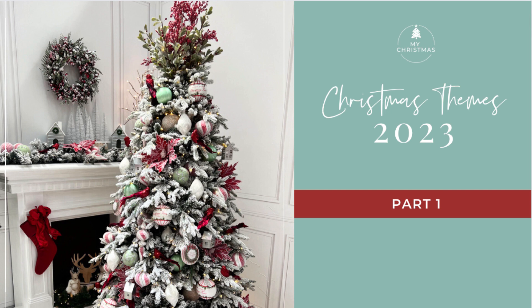Each week for the next four or so weeks, I'm going to bring some of the new Christmas themes for 2023 to you and show you a little preview of some of the stock that will be arriving as part of those themes. So let's get to it with our first four themes for 2023.